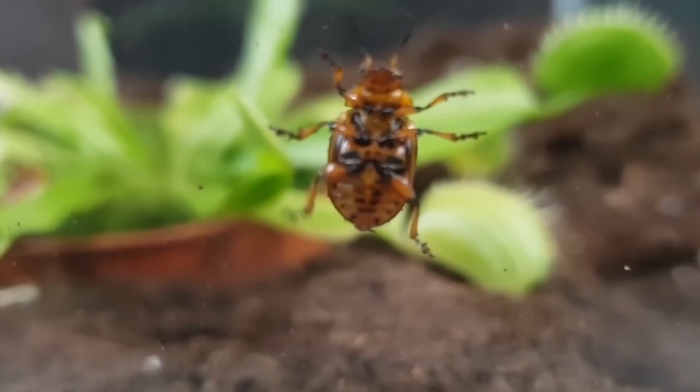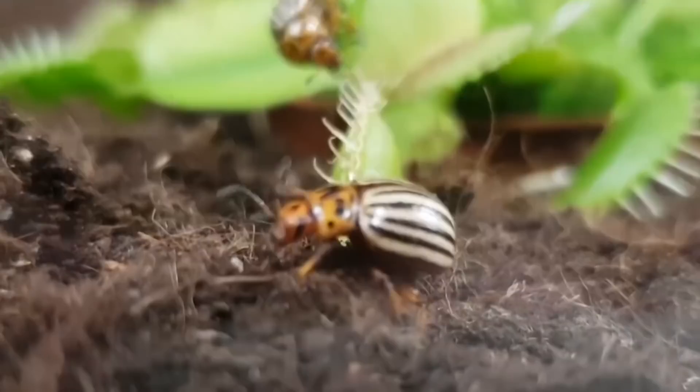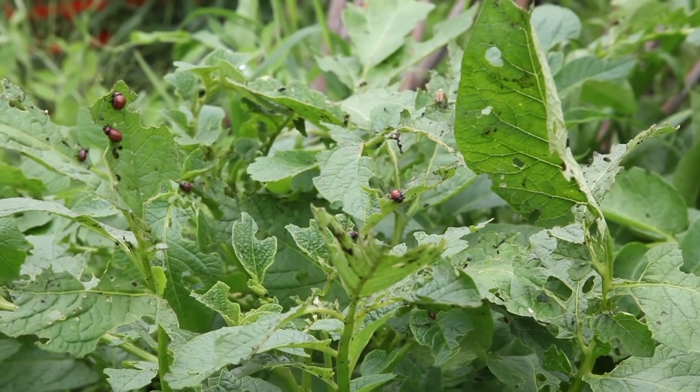Following the idea of 'you are what you eat,' the feces of this beetle contains the toxins of the Nightshade plant. To put it in perspective, chewing on a single leaf of this plant can effectively kill a person.